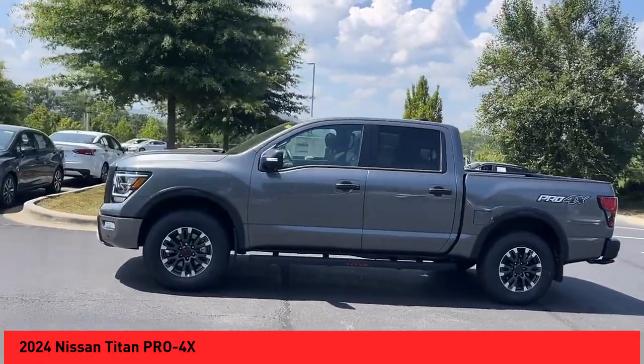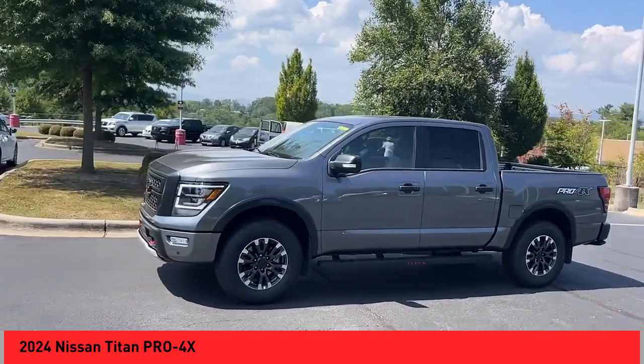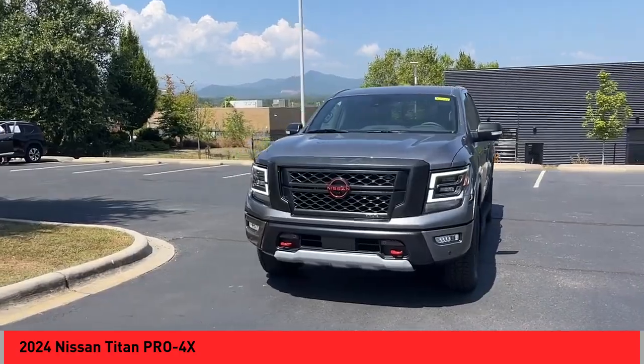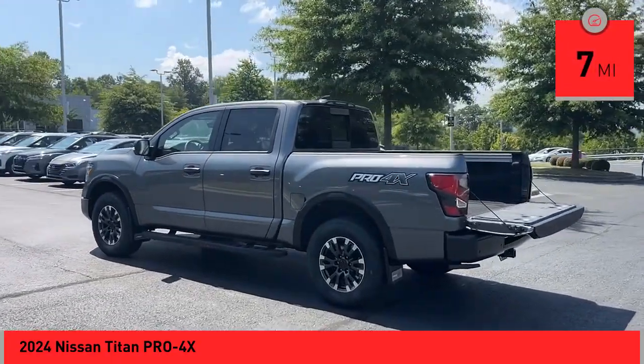The massive interior cabin boasts a fold-up rear bench seat and a flat loading floor. When it comes to power and comfort, the Titan can't be beat. This vehicle has less than 100 miles.